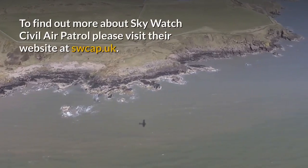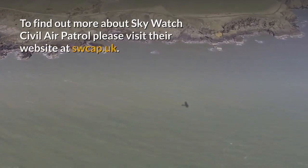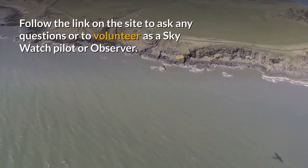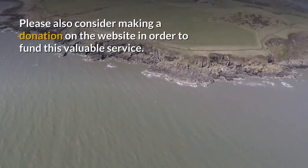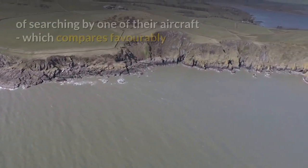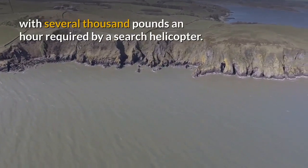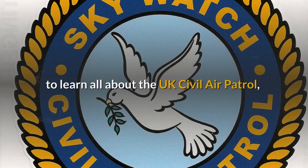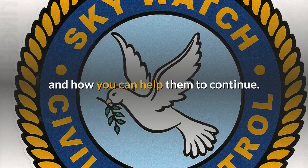To find out more about the Skywatch Civil Air Patrol please visit their website at swcap.uk. Follow the link on the site to ask any questions or to volunteer as a Skywatch pilot or observer. Please also consider making a donation on the website in order to fund this valuable service. £100 will cover between 2 and 3 hours of searching by one of their aircraft, which compares favourably with several thousand pounds an hour required by a search helicopter. So head over to swcap.uk now to learn all about the UK Civil Air Patrol, the valuable service they provide and how you can help them to continue.